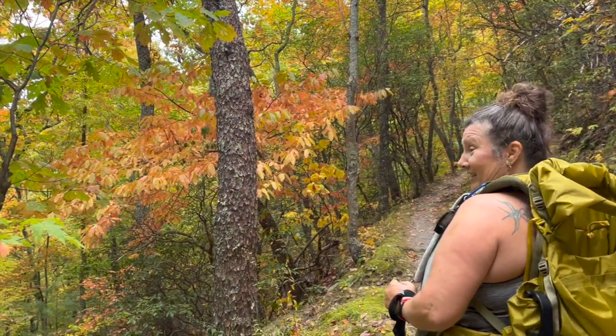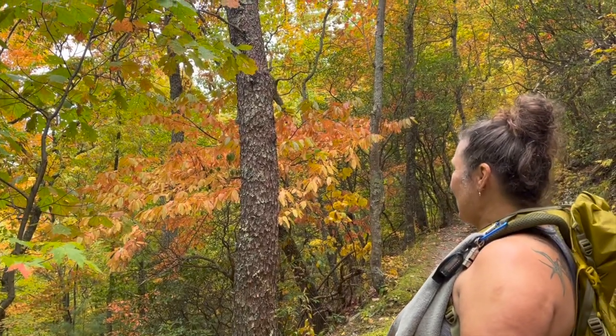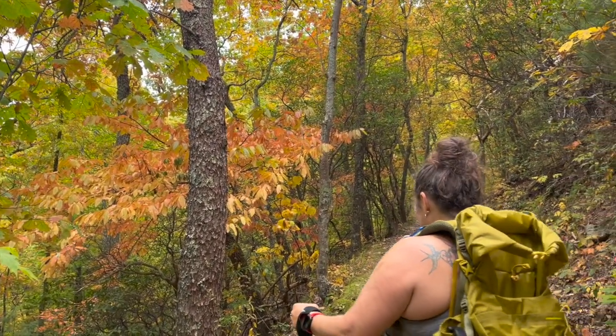This tree right here is incredible. It's like a salmon color. It's pretty.